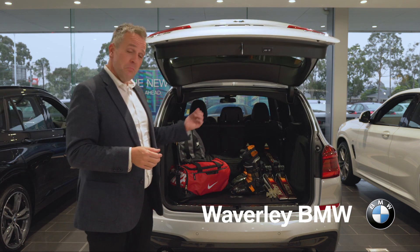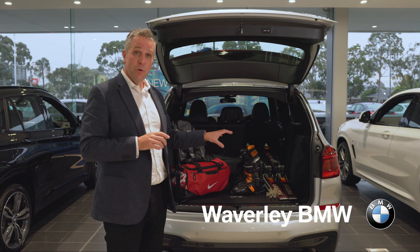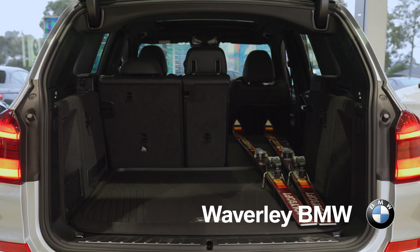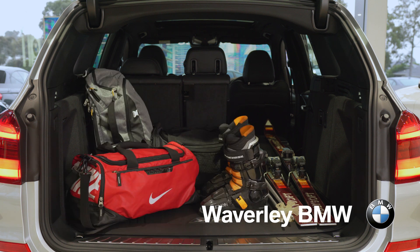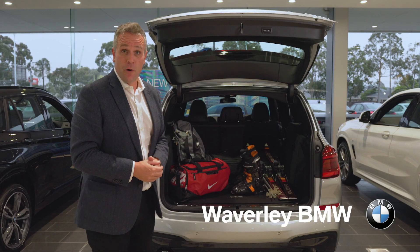Well, as your family gets bigger, so does ours. The BMW X3 offers even more interior room and has the flexibility of a three-way split rear seat. As you can see, this car rigged for a trip to the snow can fit four passengers as well as a set of skis inside the car with just one seat folded.